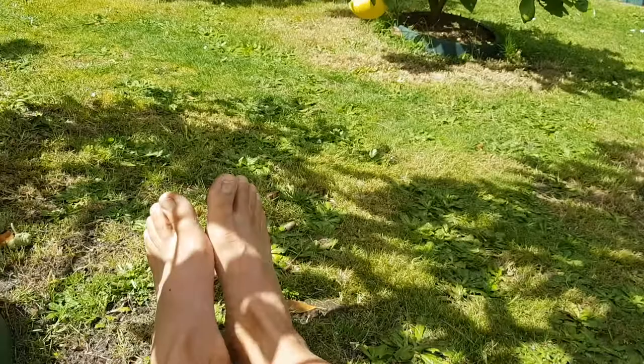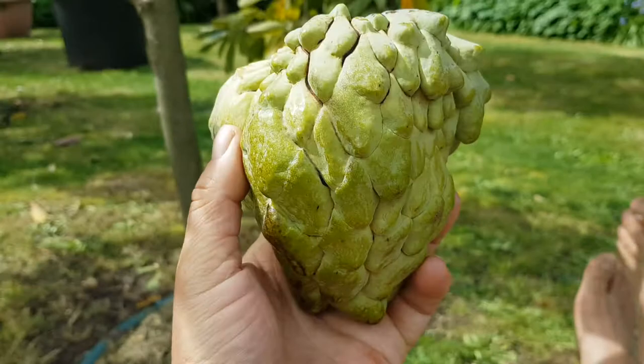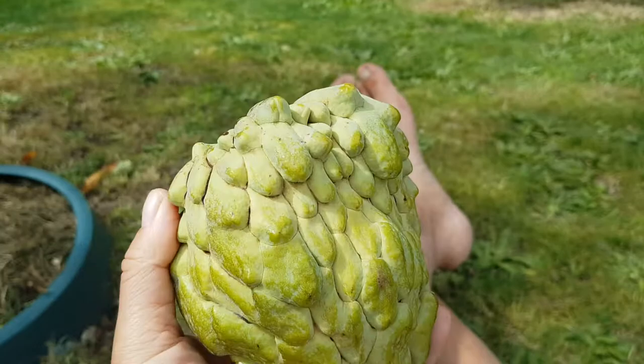Oh, big one! I caught him — how's that for a catch, right between the legs! He's a big one, look at that. Nice and big.